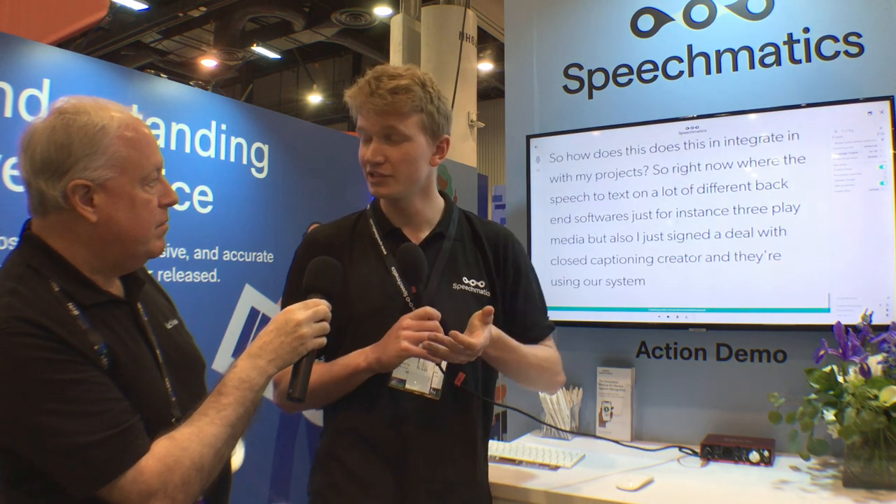So how does this integrate with my projects? So right now we're the speech-to-text on a lot of different back-end softwares — for instance, 3Play Media, and I just signed a deal with Closed Caption Creator and they're using our system. We can integrate with an SRT format into a lot of different ones. If you go to speechmatics.com, you can get an API code, and if you know a bit of coding you could do it yourself and that will produce subtitles for you. We don't produce a user interface because we work in so many different use cases that there's no single one that would be suitable, so we work through partners to produce these interfaces — you can look them up on our website.